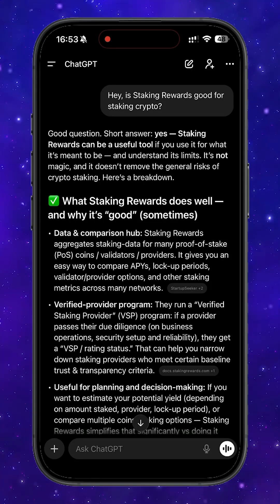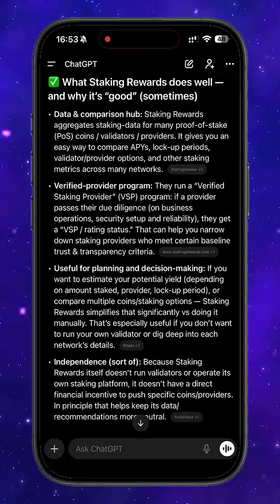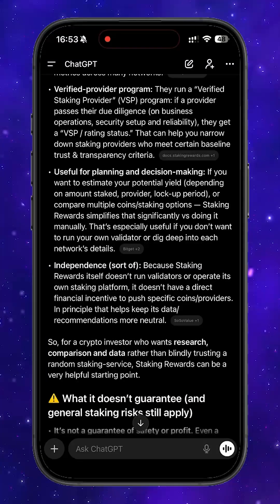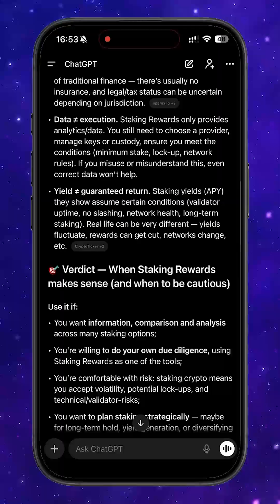You simply go to their platform, choose the asset you want to stake, and instantly get the best available offer in real time. And since all providers are checked through their verified staking provider program, you really don't have to worry about safety.